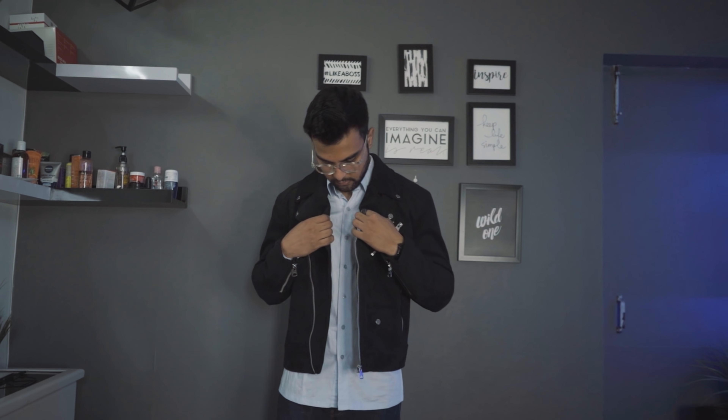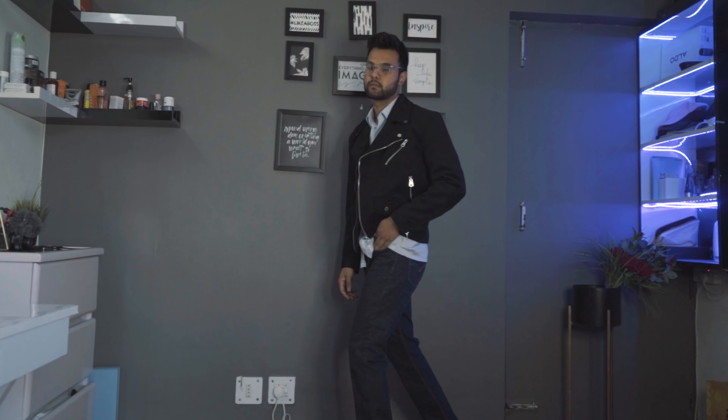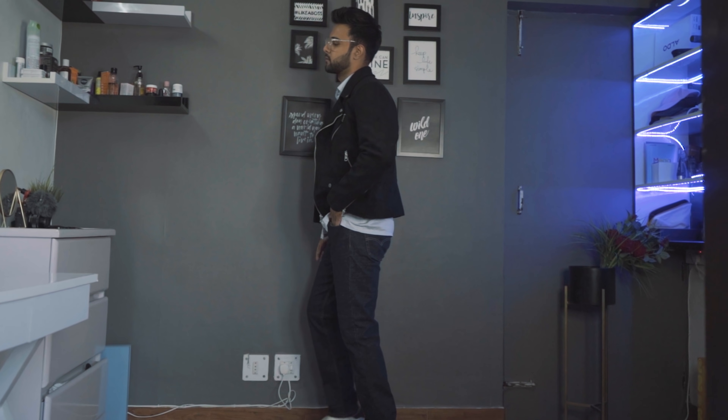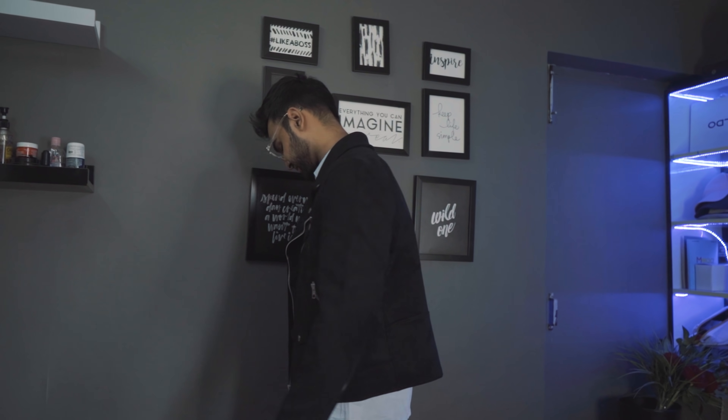The next and last outfit I have created features a black biker jacket in sweat material. You have seen girls wear short jackets — this is a very unique style I am going to show you. Under it I have put a long shirt, jeans, and white sneakers. This outfit is the most comfortable outfit — very stylish and gives you a very royal look.